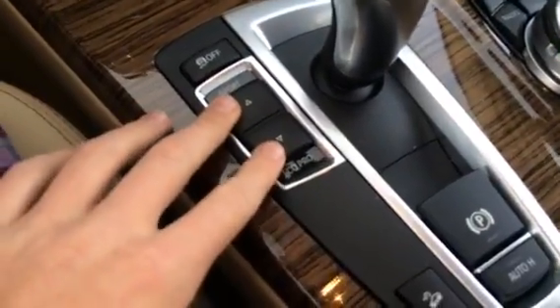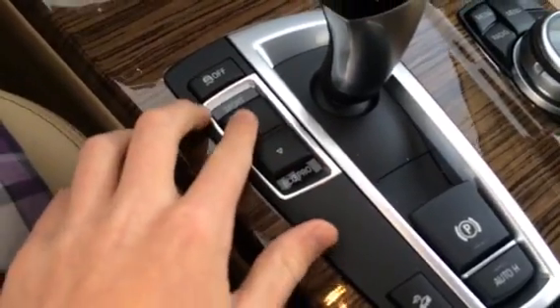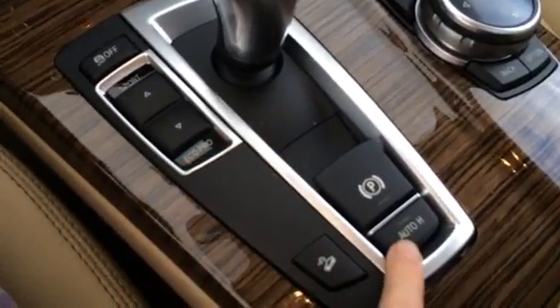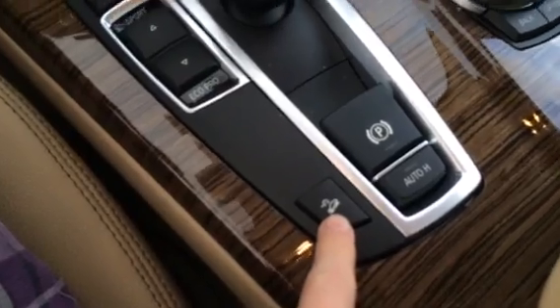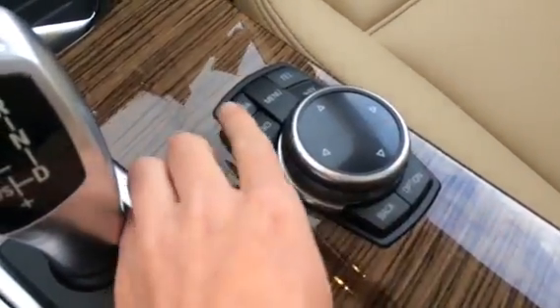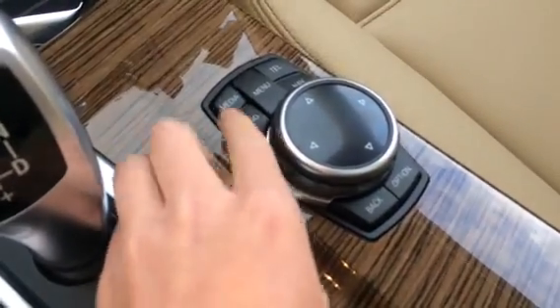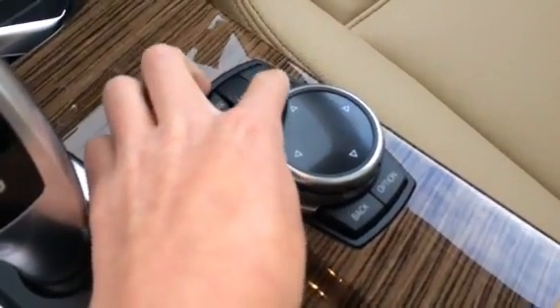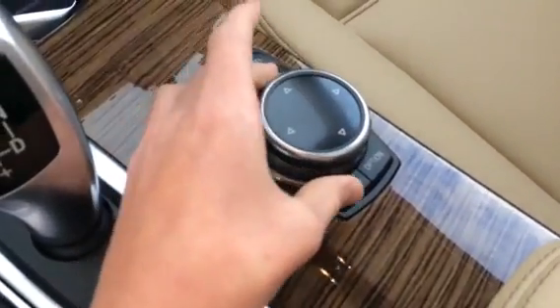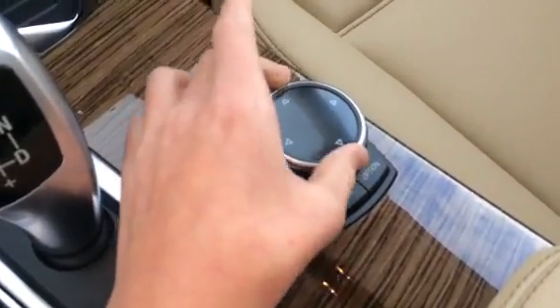Here are your Sport, Sport Plus, Comfort, and Eco Pro drive modes. Push up for Sport Plus, down for Eco Pro, and so on. Charging control off, electronic parking brake with auto hold, and hill descent control. Your iDrive controller — you can write letters on the top. You have media and radio on the left, menu in the middle, and telephone and nav on the right. Back and option on the bottom. You can push it up, right, left, or down, turn it and push down.